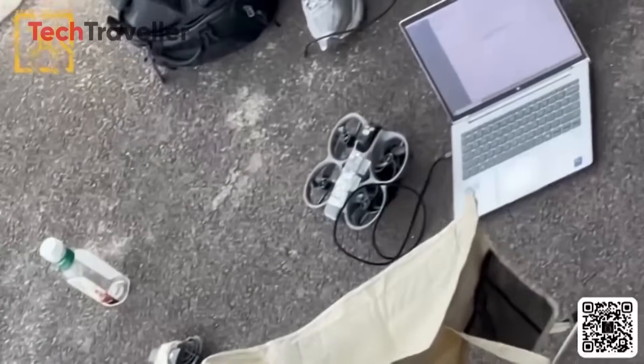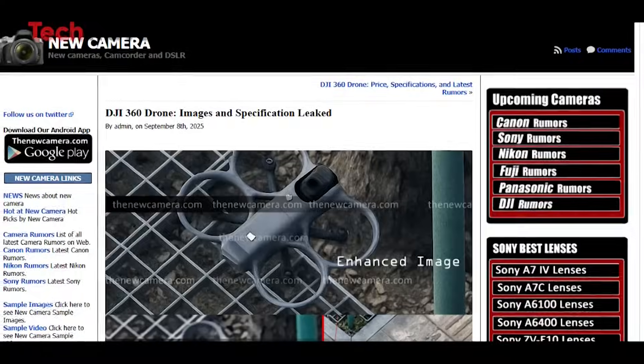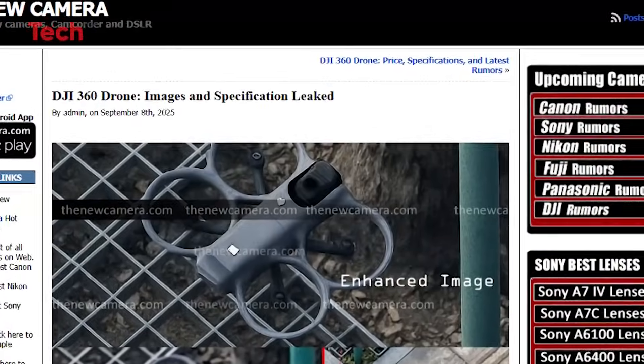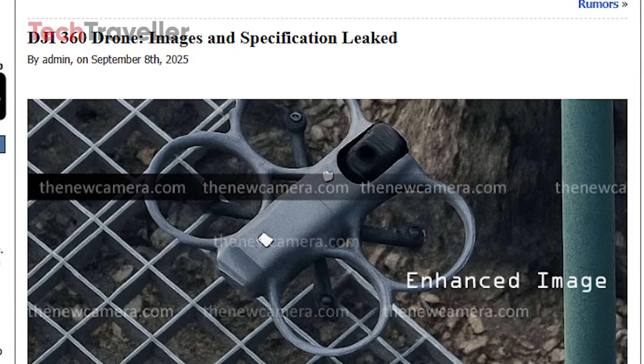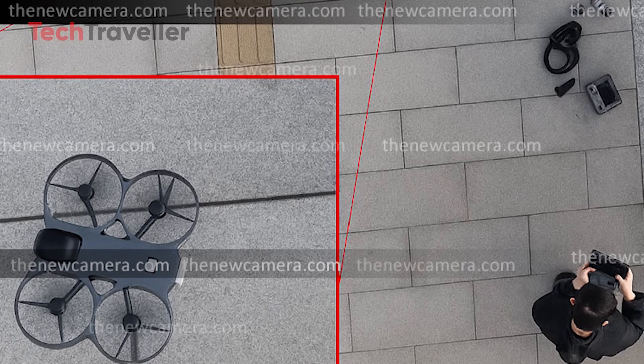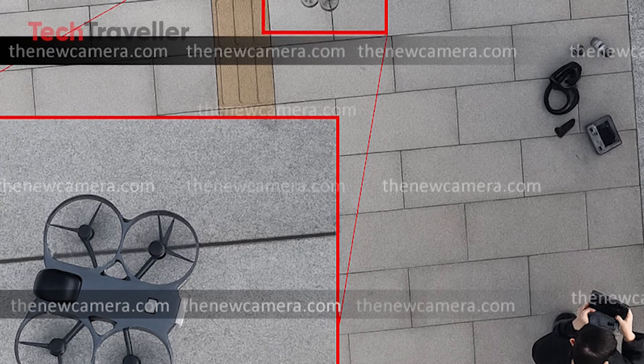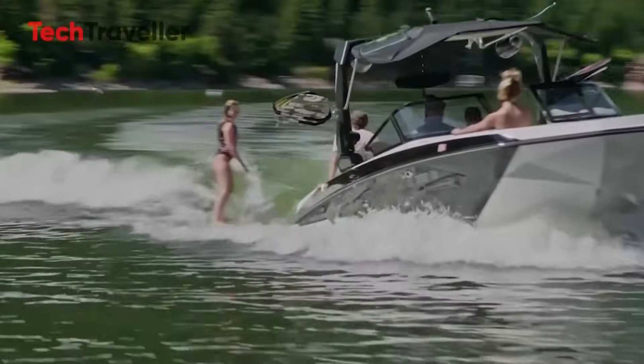DJI, the global drone leader, is about to shake up the 360 aerial capture world in a massive way. The images show the drone in wilderness testing — grassy fields, fern-covered terrain. Not only does it look sleek, but you can clearly see DJI's multi-vision obstacle avoidance system at work.